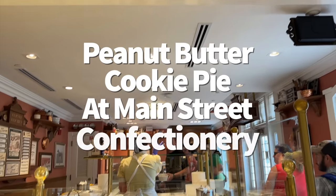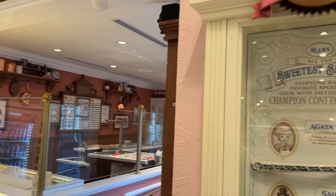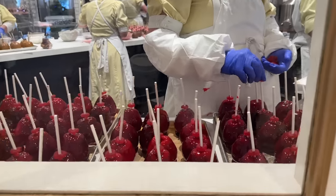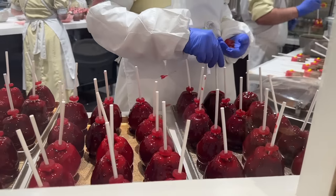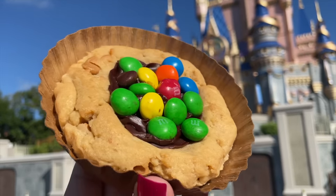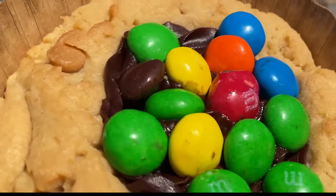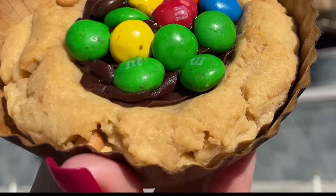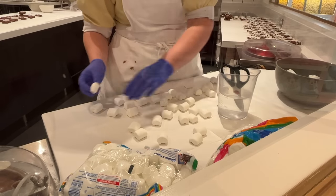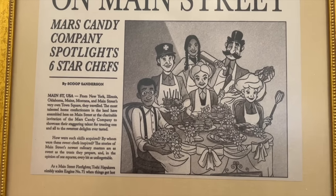The peanut butter cookie pie from Main Street Confectionary in Magic Kingdom has been a favorite of mine since it was introduced around Disney World's 50th anniversary. It's made with a peanut butter cookie, chocolate frosting, and peanut butter M&Ms — but it's a really thick cookie, which is why they call it a pie. You're going to need a bottle of water nearby to wash it all down because all that peanut butter dries up your throat real quick. But if you can get past that, you'll really enjoy how soft and rich it is, plus the peanut butter chips baked inside.